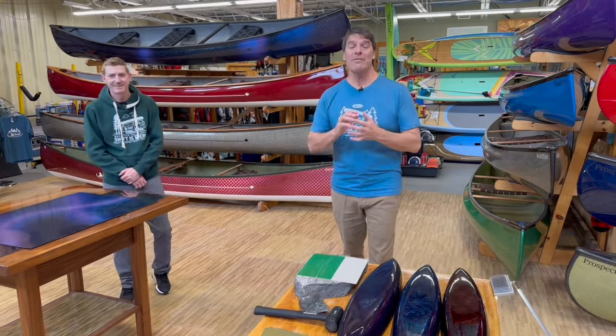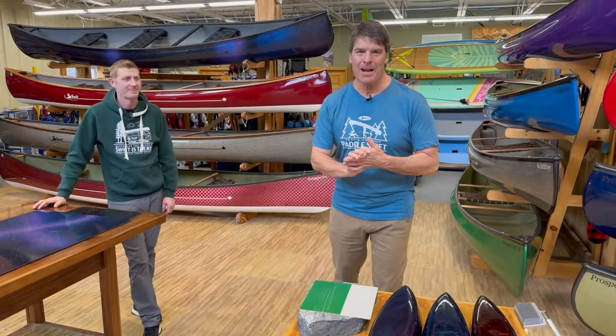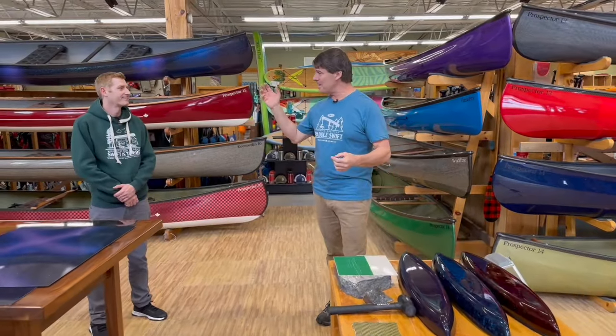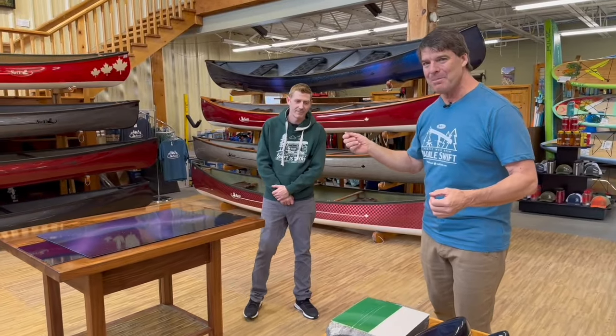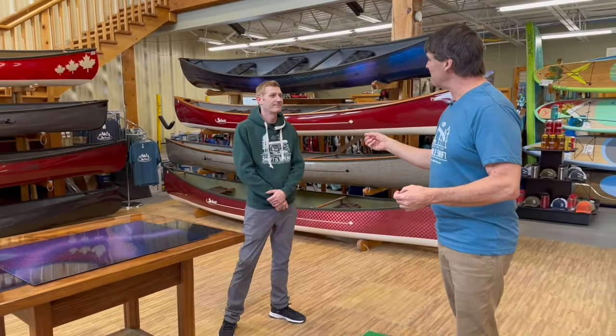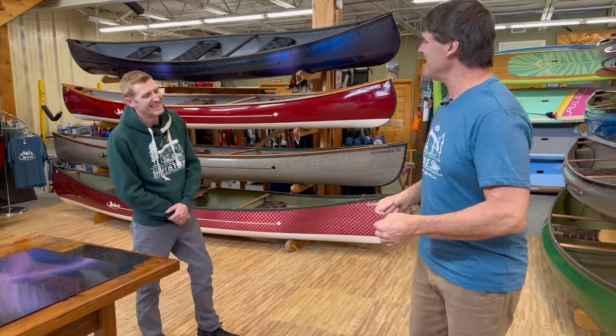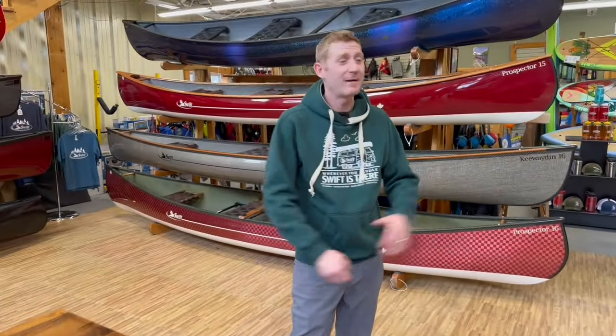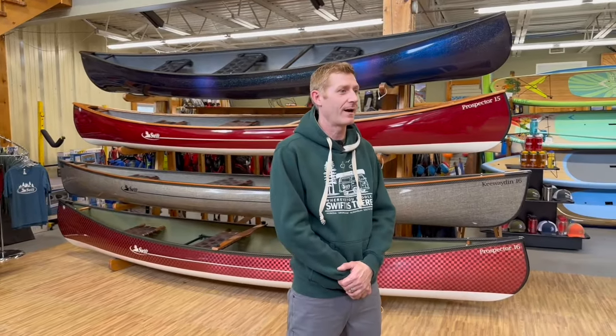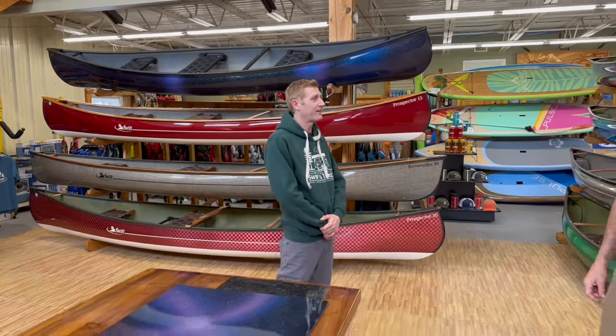We also have a great team of people at our factory. We've done something really cool this year, and this is Matt Steffler — he is one of the big reasons why all this is happening. I'm going to embarrass you first, Matt: tell everyone where you met your wife. I met my wife at the Swift Canoe and Kayak factory my first year there — she was one of the head laminators and we've been together ever since.